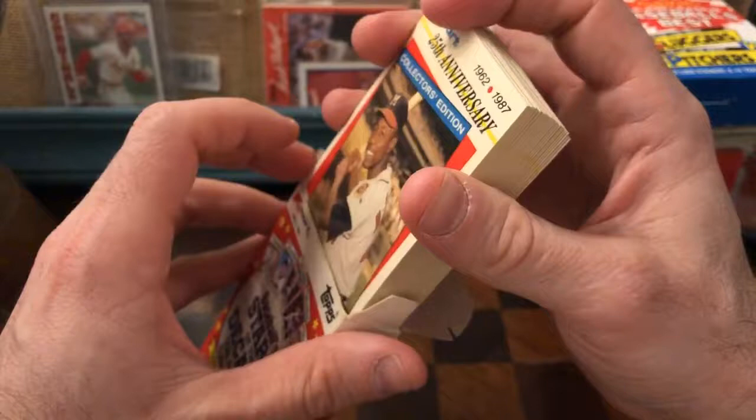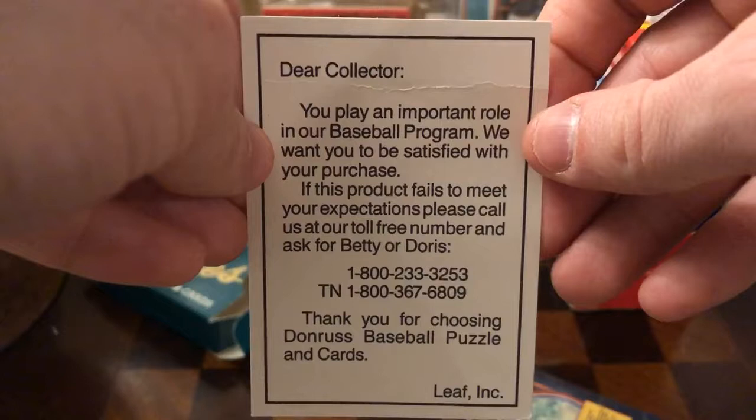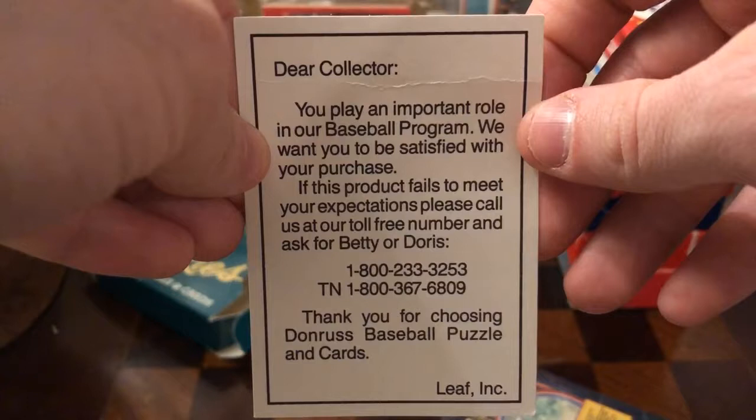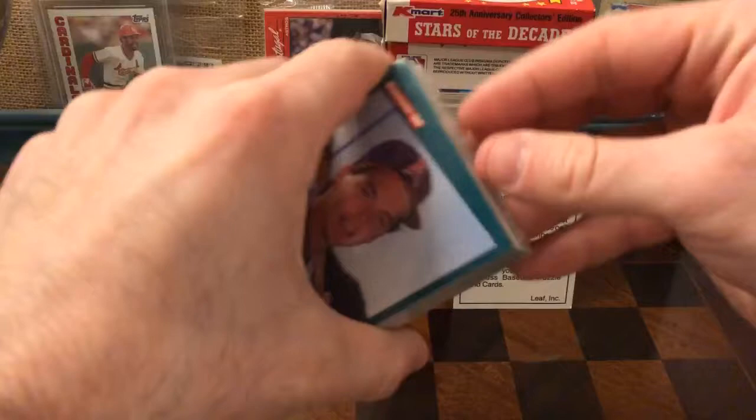The Fleer stuff is very cool in its own right. All right, this is like the funniest thing I had seen in a while — I haven't opened these yet, they're still sealed. It says: 'Dear Collector, you play an important role in our baseball program. We want you to be satisfied with your purchase. If this product fails to meet your expectations, please call us at our toll-free number and ask for Betty or Doris. Thank you for choosing Donruss Baseball Cards.' You don't see a lot of customer service inserts lately, or from any brand for that matter. Let me see if I can get it open with a pen without screwing the cards up.